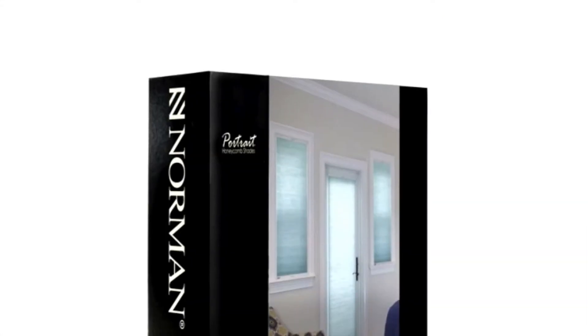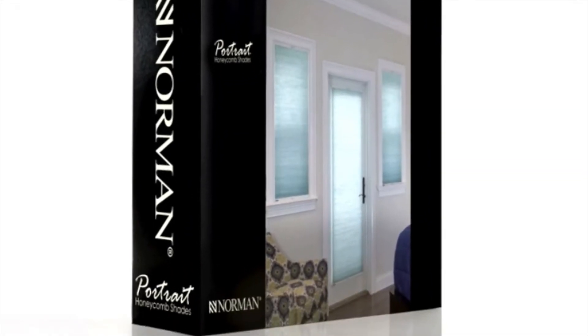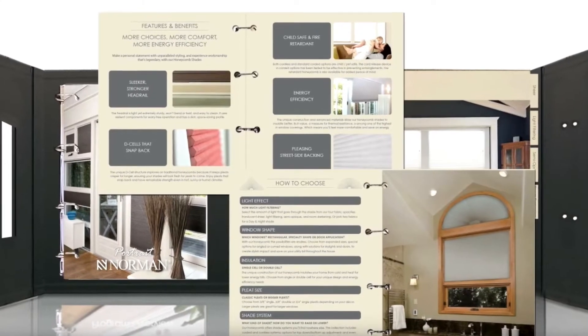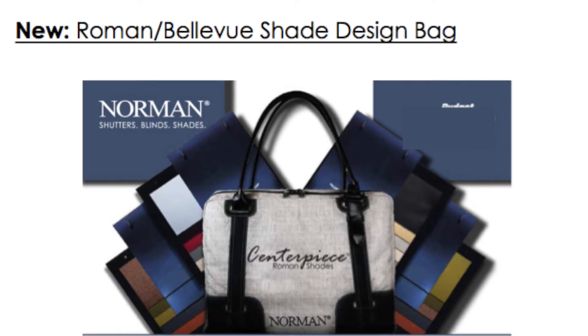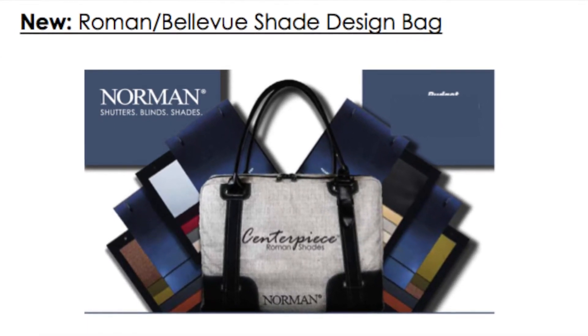Now this does not count any blinds, does not count any commercial, or anything that comes from overseas. But all of our Roman shades, our roller shades, and our honeycomb shades are all eight-day door-to-door lead time.